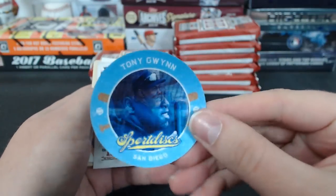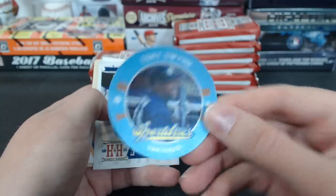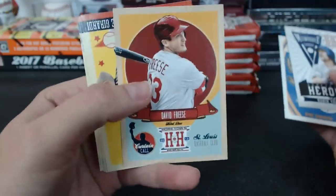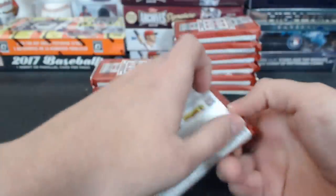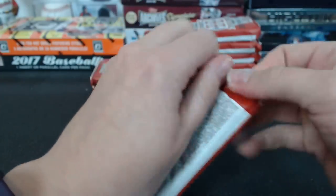These are cool — Tony Gwynn Sport Disc for San Diego. Andrew. David Freese — I love that card. Yeah, that's awesome. Wait — what? David Wright? Oh yeah, right. But it's here.